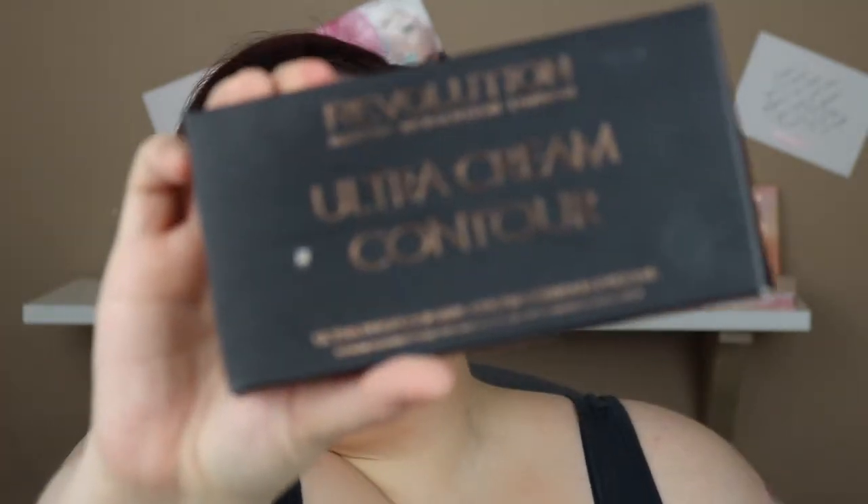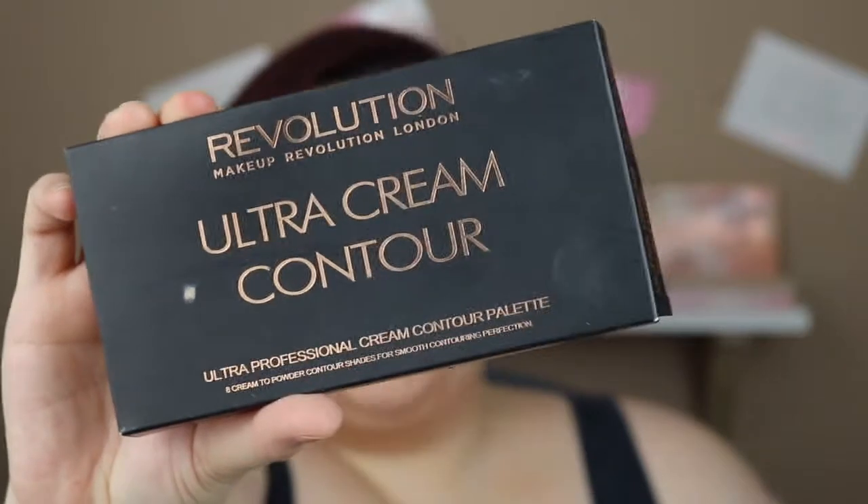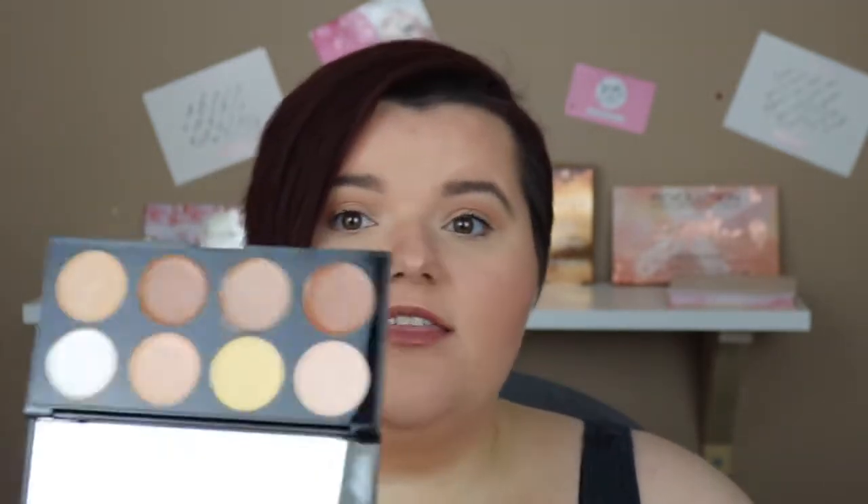I got a palette from Revolution — they're not called Makeup Revolution anymore, just Revolution. I got the Ultra Cream Contour palette. I've never cream contoured before so I thought why not. It contains eight ultra cream and powder contour shades. I've already cracked it open and used it — my contour looks so good. The cream really makes the contour stand out, and I put powder over the top.